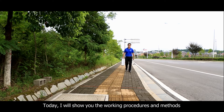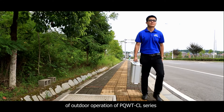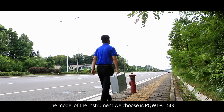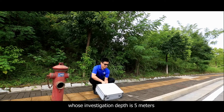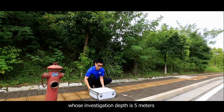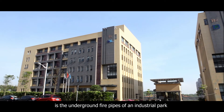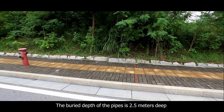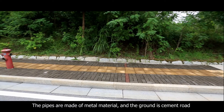Today, we will show you the working procedures and methods of outdoor operation of the PQWTCL series. The model we are using is the PQWTCL 500, with an investigation depth of 5 meters. The measurement site is the underground fire pipes of an industrial park. The buried depth of the pipes is 2.5 meters, the pipes are made of metal material, and the ground surface is a cement road.